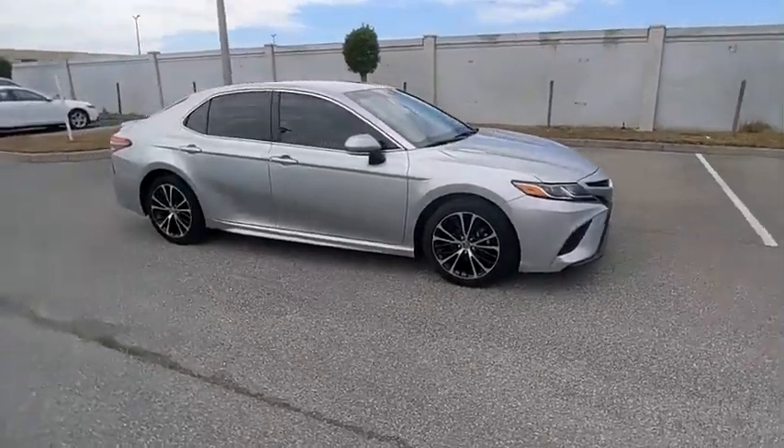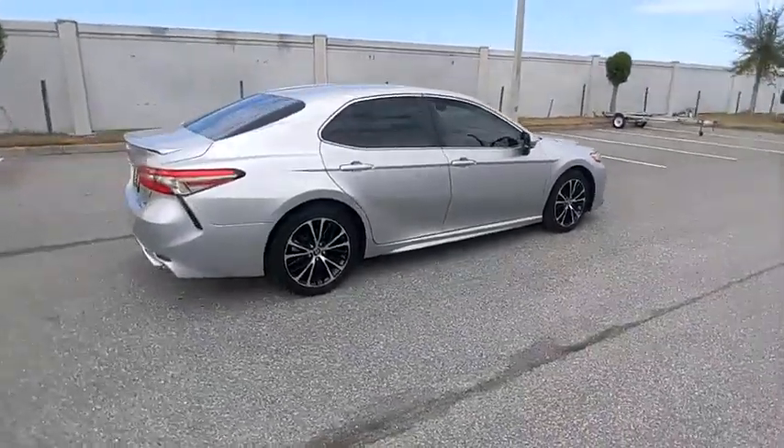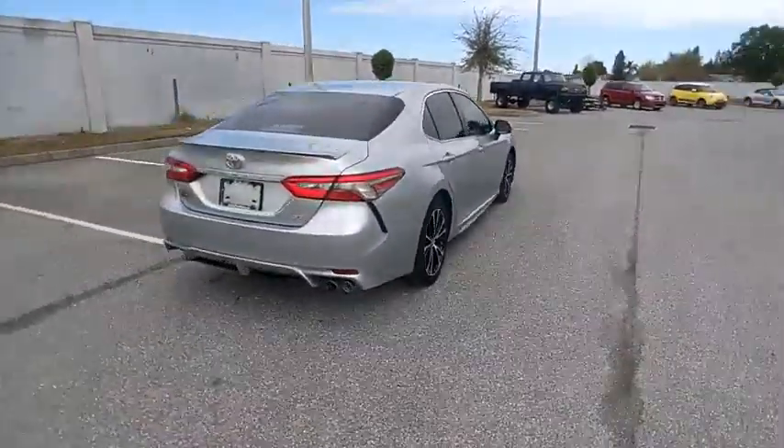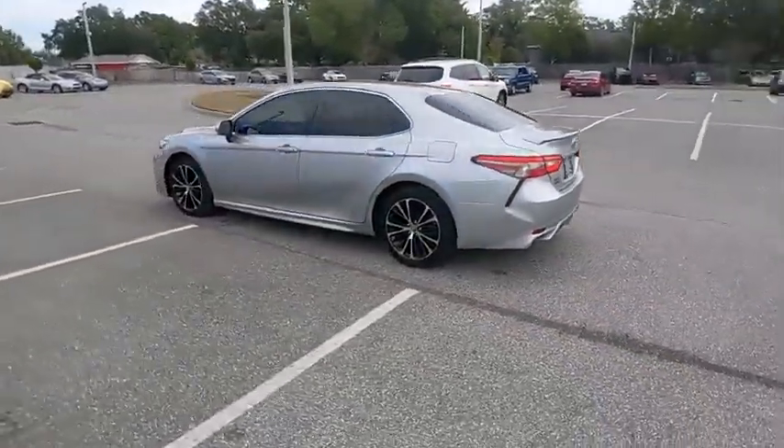Looking for the right vehicle? Check out the 2018 Camry. Toyota Camry is an affordable midsize car, reliable and a great comfortable commuter car, and is priced below $25,000.